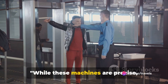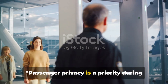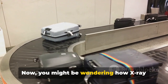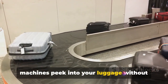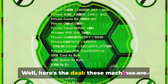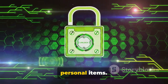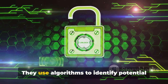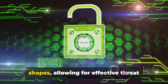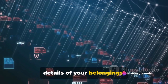While these machines are precise, passenger privacy is also an important concern. You might be wondering how X-ray machines peek into your luggage without violating your privacy. These machines are designed to focus on security threats, not personal items. They use algorithms to identify potential threats and display them as generic shapes, allowing for effective threat detection without revealing the intimate details of your belongings.